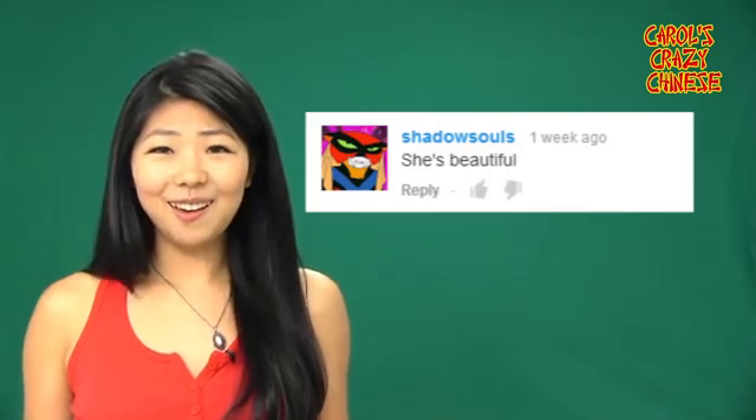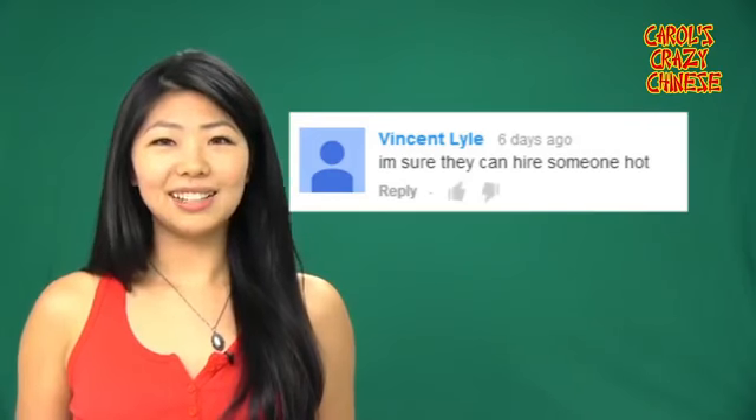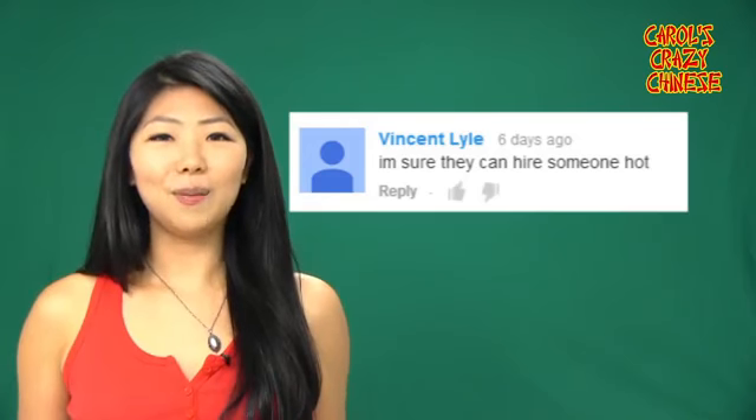Shadow — thank you, I think you're beautiful too. Vincent — I'm sorry, but I'm the only one they could afford.